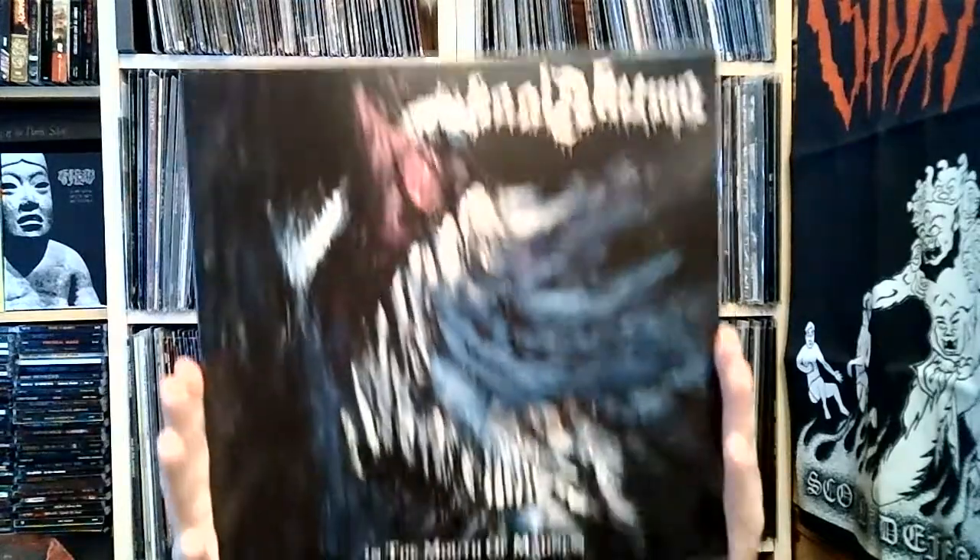I ordered two albums from Dunkelheit Productions in Germany. These two vinyls got postponed for various reasons — they sent the whole order except these two. But as a sorry for the delay, they sent the CD versions of both albums I'm about to show, which is pretty good customer service. Big shout out to Dunkelheit Productions.